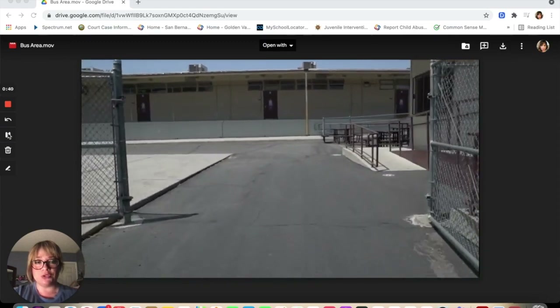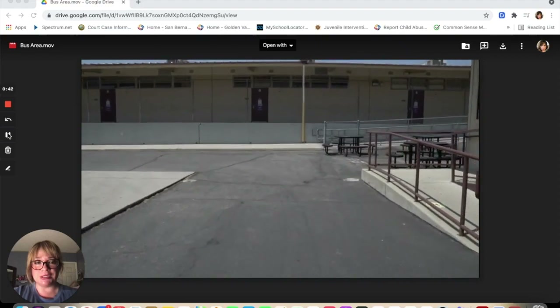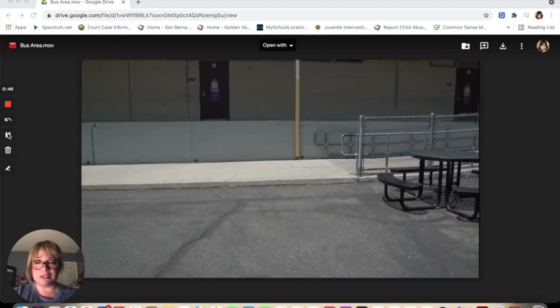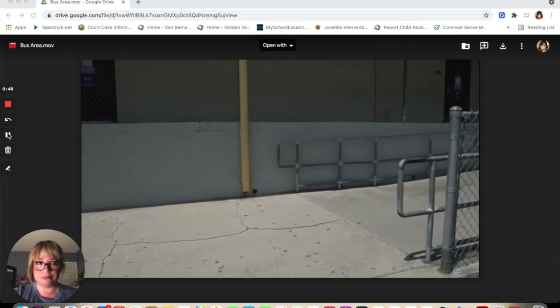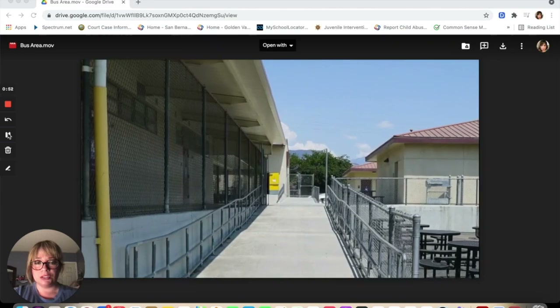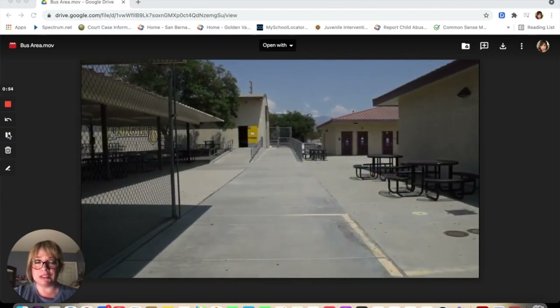As you make your way to our campus, you will notice benches. These benches are meant for you to have your lunch or your breakfast. To your left, you will see more benches for you to sit and enjoy your lunch.